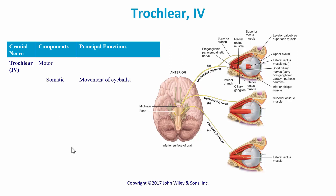Here's the trochlear nerve, cranial nerve four, and we can see the picture here. Its main function is motor — it goes to a muscle to move the eye.